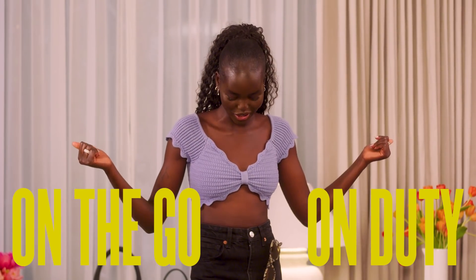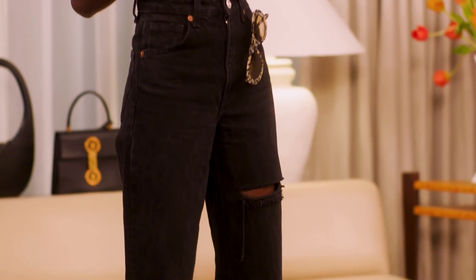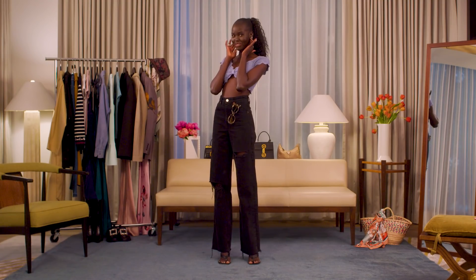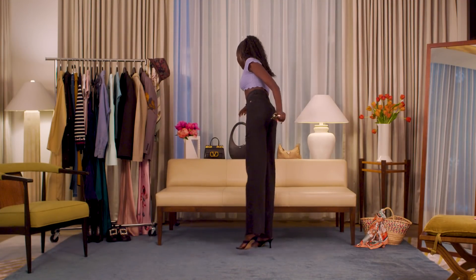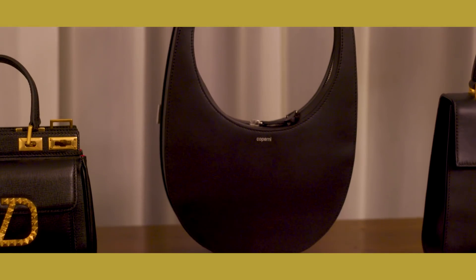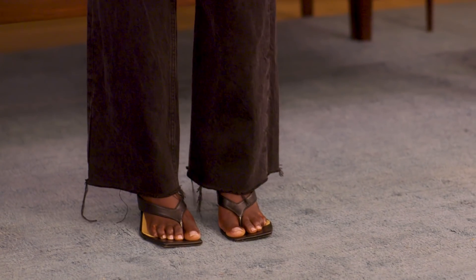So this look right here is my on-the-go, on-duty look. Just a very inexpensive outfit — top and pants from Zara. Then I've got my diamonds on, still keeping it a little. My Isabel Marant glasses. And I would pair it with my Copani cool-shaped bag. My shoes are from a store here in LA called Sorella Boutique.